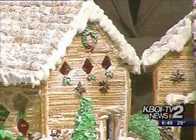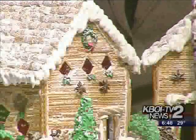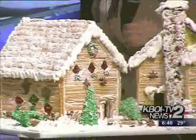The free cookie class is December 21st from 2 until 4 p.m. You can learn how to make all these delicious cookies and maybe get some tips on these gingerbread homes.